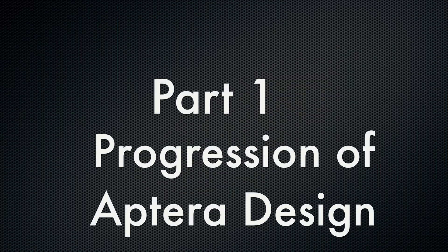Part 1: Progression of Aptera Design. Let's look back at the history of the Aptera design, from their initial 2019 design to the current 2025 production intent design we see today. As I mentioned in July, the Aptera roadster design has matured since 2019. We have witnessed the change from an infused honeycomb body type to the carbon fiber body that we see today.